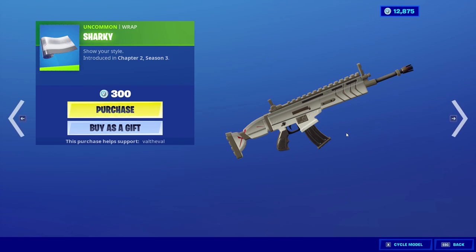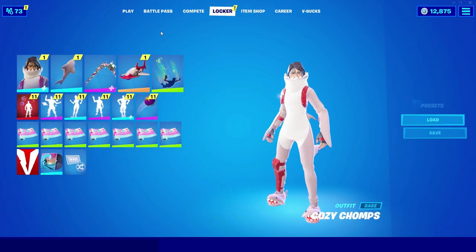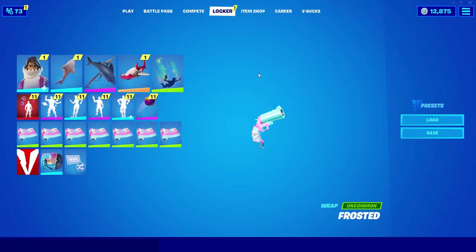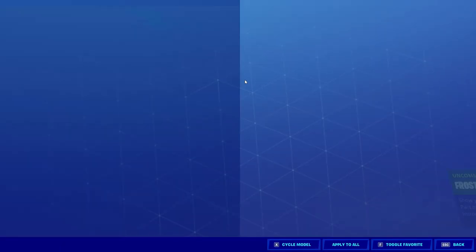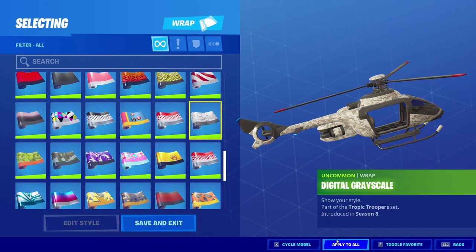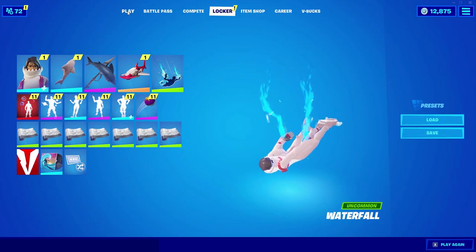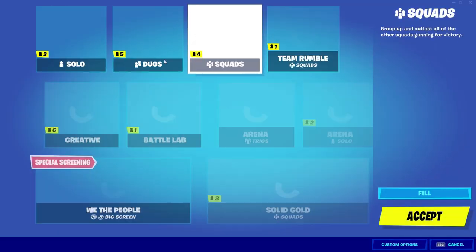The Sharky wrap came out a couple days ago. For the pickaxe, we're actually gonna rock the Chomp Jr. to match with the shark theme. For the wrap, let's go digital grayscale, and for the contrail we'll go with the Waterfall. All right, let's go ahead and hop into a solo game and test all these things out.